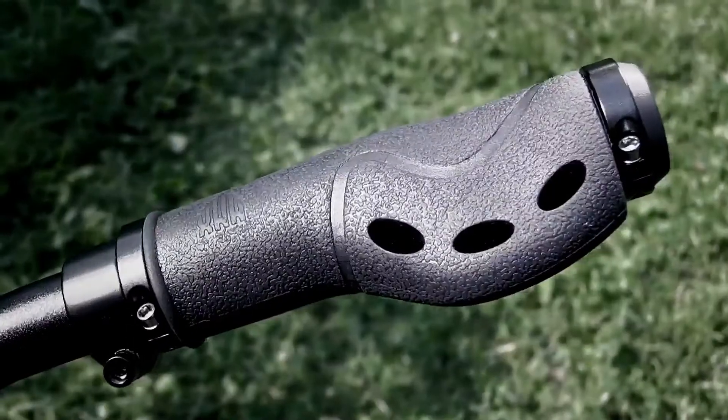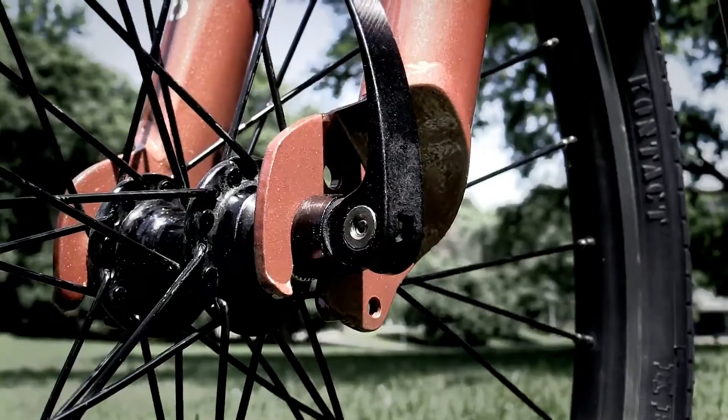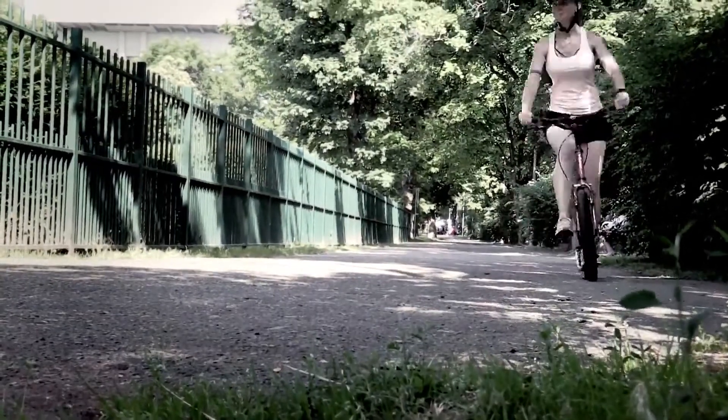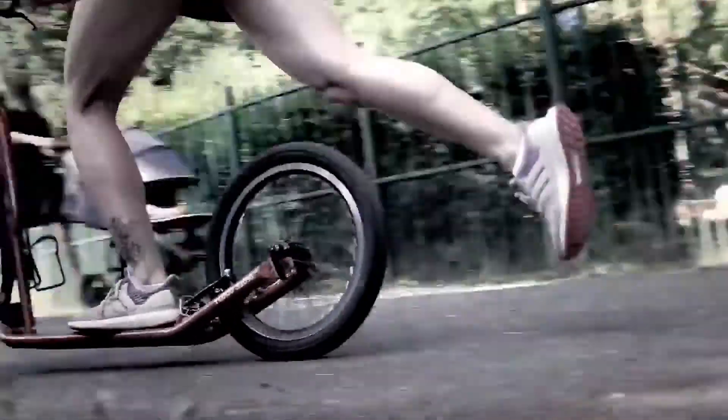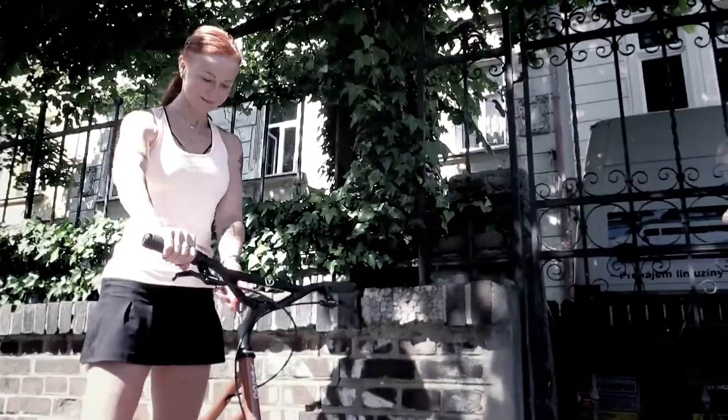Out of many features, let me name the following: ergonomic grips with fixation against oversteer, or narrow 74mm hubs which are mounted with dustproof and watertight industrial bearings. Due to the S2016 having a screwed headset, you can easily adjust the height of the handlebar.